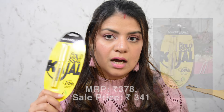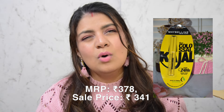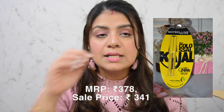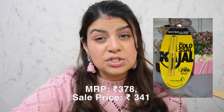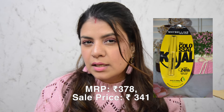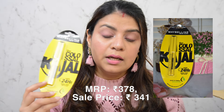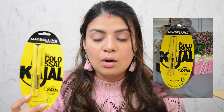The next product is the Maybelline Colossal Kajal. I've tried a few other kajals but I don't use a lot of black kajal, so my existing ones have dried out. I really wanted to buy the MAC kajal mini at 750 rupees but decided against it and went with the Maybelline Colossal, which I've tried before. It's a set of two, so it'll last me at least a few months. This is another backup purchase.